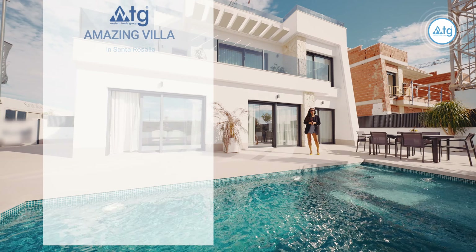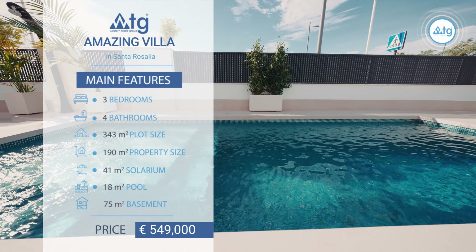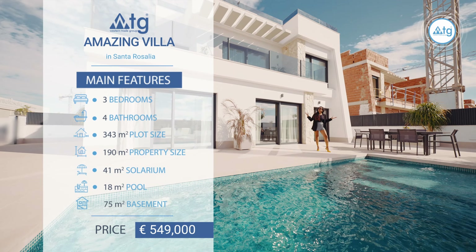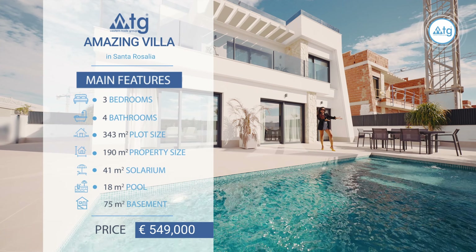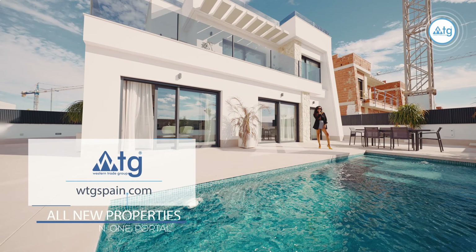Our property has a plot size of 343 square meters, of which 180 square meters is built area. We have three bedrooms, four bathrooms, lots of outdoor space and of course a private pool. The starting price is €549,000 and you better be quick because there's just one left.